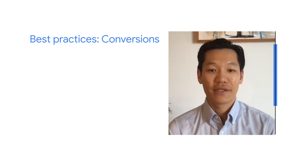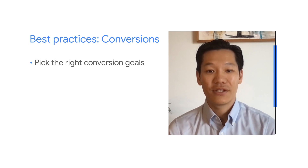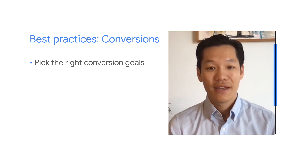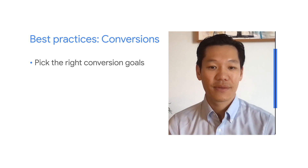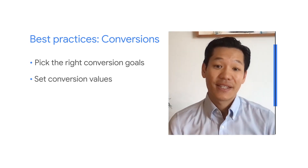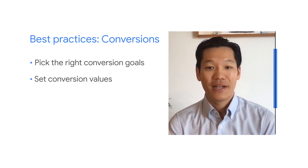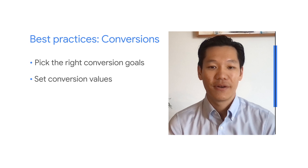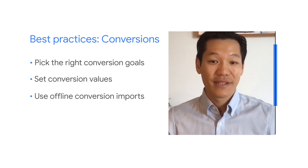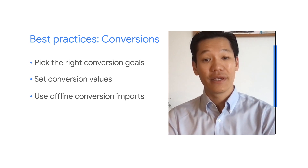So how do you set up Performance Max to get the best results? Here are a few best practices to keep in mind. First, pick conversion goals that matter to your business — for example, if lead forms, phone calls, and store visits all contribute to your sales, make sure a Performance Max campaign is targeting and optimizing towards these specific goals. Next, set values to represent the relative importance of different conversion goals. This helps Performance Max automation understand and prioritize the conversions that are most important. For lead gen advertisers, you can also pair Performance Max with offline conversion imports, which helps drive higher lead quality across channels.